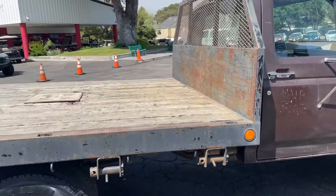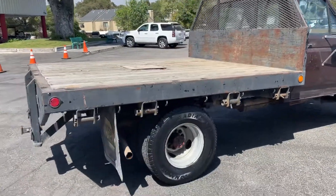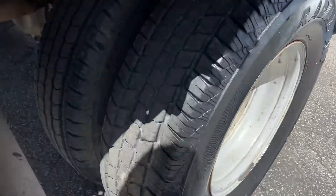Nice flatbed on here. This would make a great ranch truck. This side dually tires look pretty good.